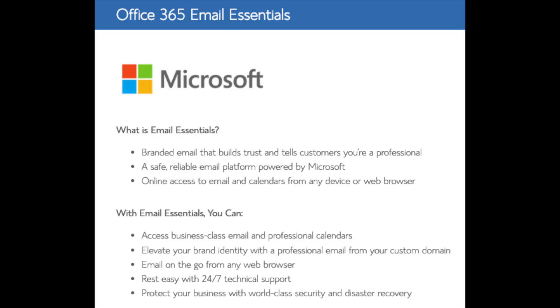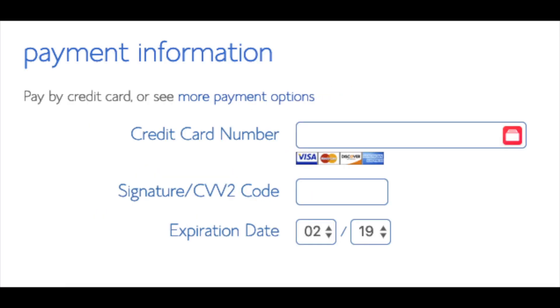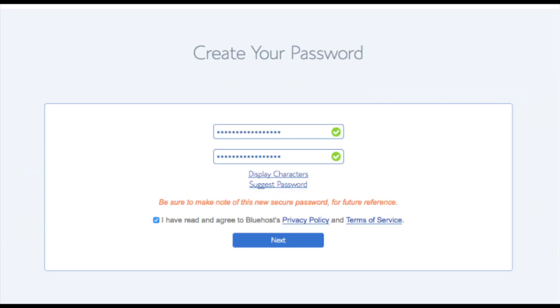As you can see you're saving a lot on this hosting package. Below that you will input your payment information. Once your information is filled in, select the checkbox for 'I have read and agree to Bluehost's privacy policy and terms of service,' then click the Submit button. You are now brought to a page where you will choose a password for your Bluehost account. Click Create Your Password, input the password you'd like, agree to the terms and conditions, and click Next.